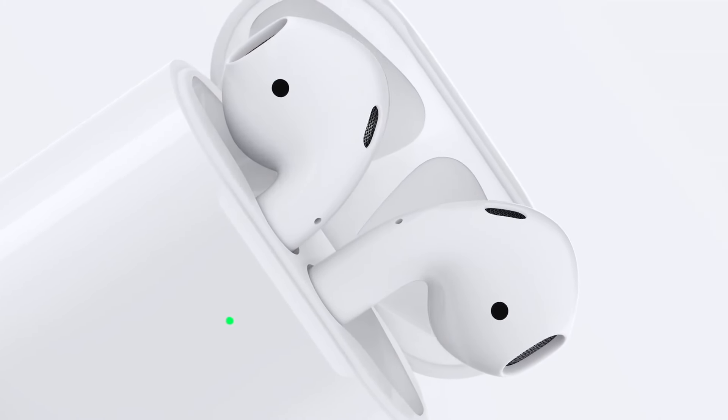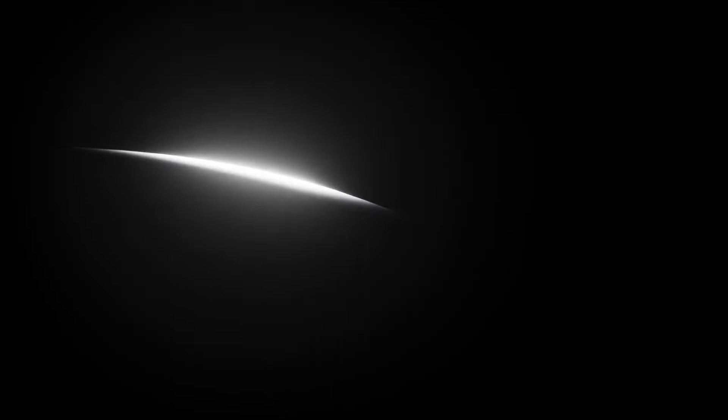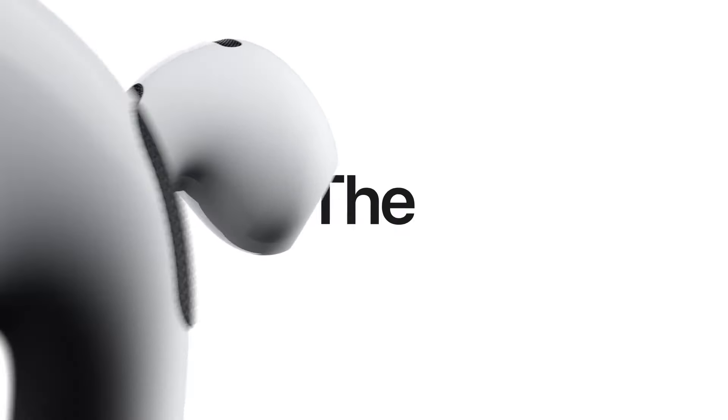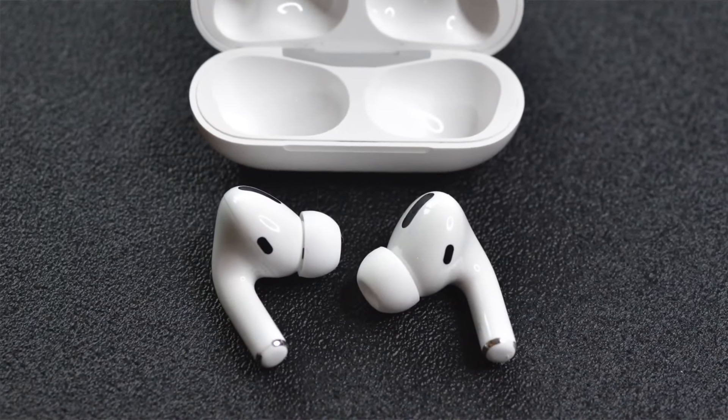Hey everybody! AirPods are really awesome headphones with so many different features and capabilities that it's rare for most people to know their full abilities. In this video, I'm going to go over some lesser-known features that AirPods offer so you can get the most out of your AirPods experience. Let's get to it.